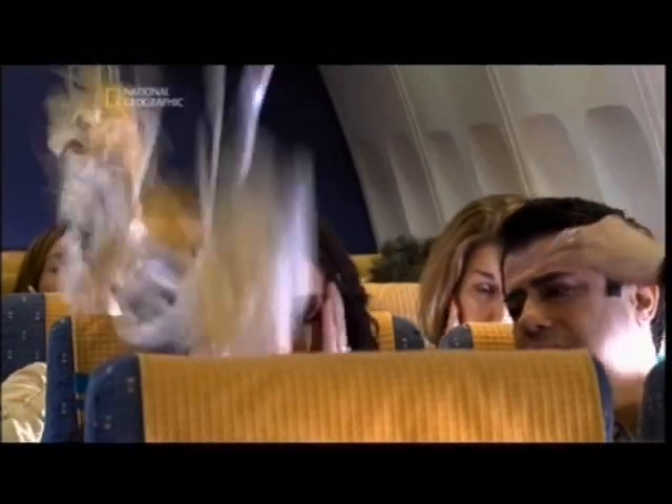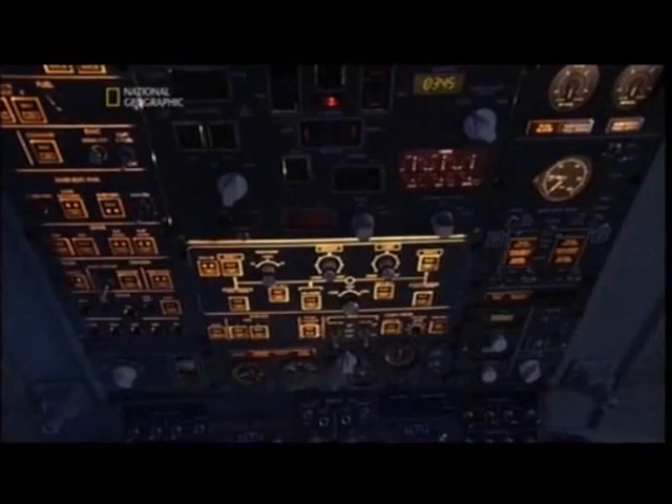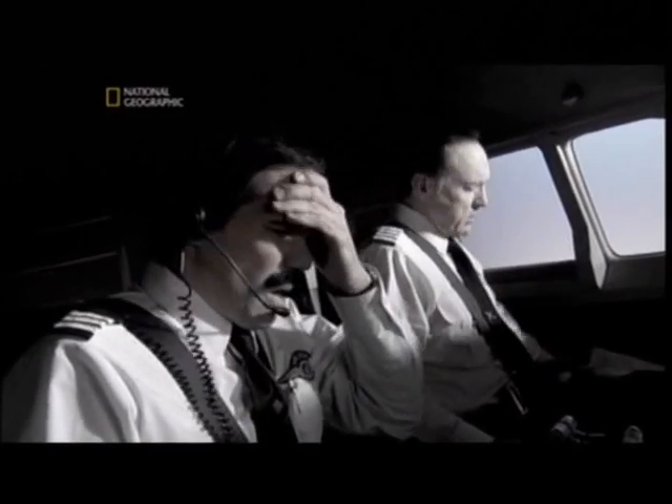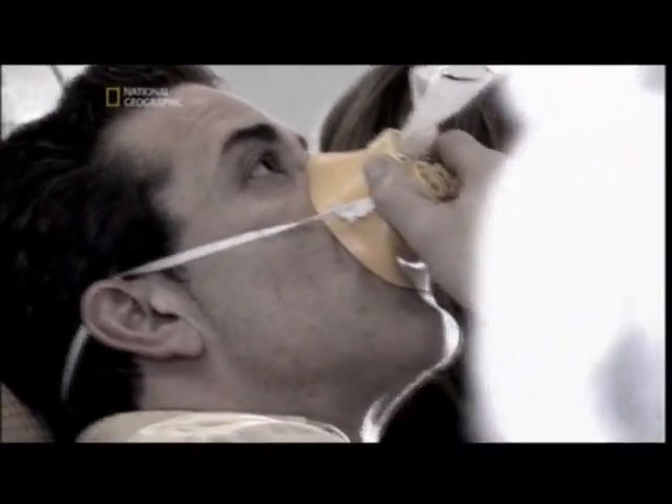As the pilots troubleshoot with ground engineers, life-sustaining oxygen is slowly seeping out of the plane. Eventually, oxygen masks drop in the cabin — but they do not fall in the cockpit. The reason there are no automatically deploying oxygen masks in a cockpit is that there's simply too much up there; if things popped out they'd hit switches they shouldn't hit. The crew don't realize they have a pressurization problem. Eventually, both the captain and co-pilot collapse unconscious — the oxygen is too thin to breathe.